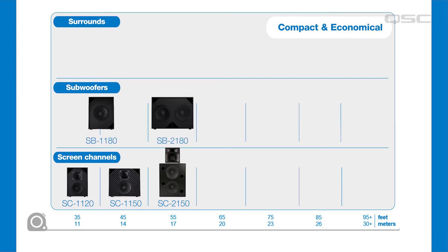Now for the subwoofers in this category. For rooms using the shallow depth SC1120 or SC1150, we offer the SB1180 1x18 subwoofer, which itself has a depth of just under 12 inches. Larger rooms using the SC2150 screen channels can be paired with the SB2180 2x18 subwoofer. These both come in under 17 inches deep.